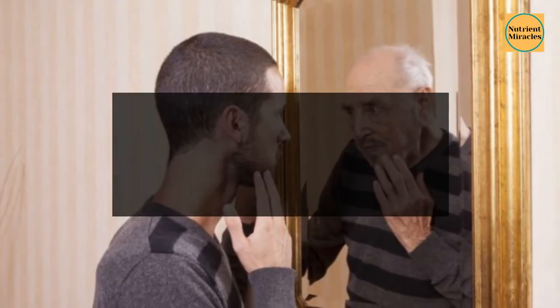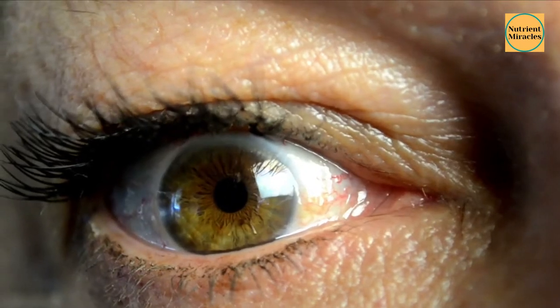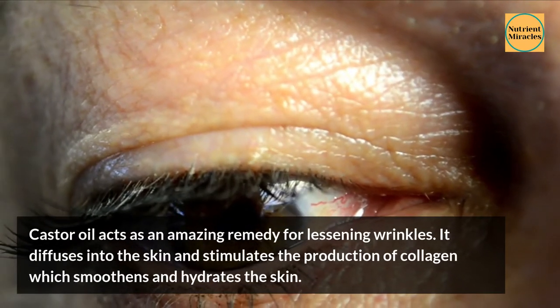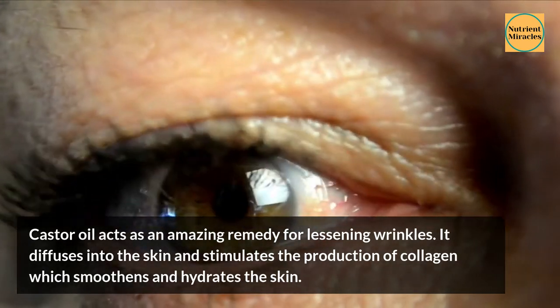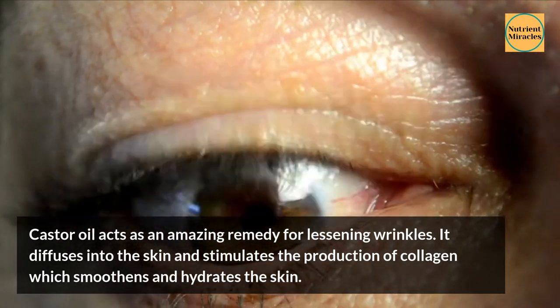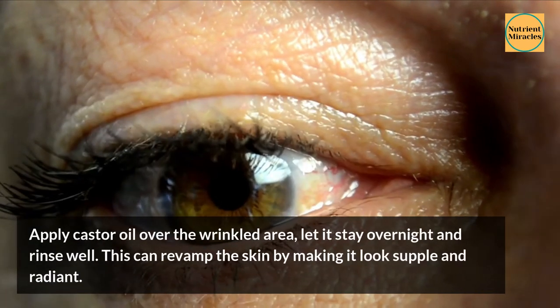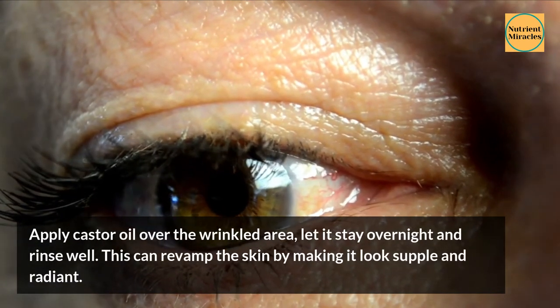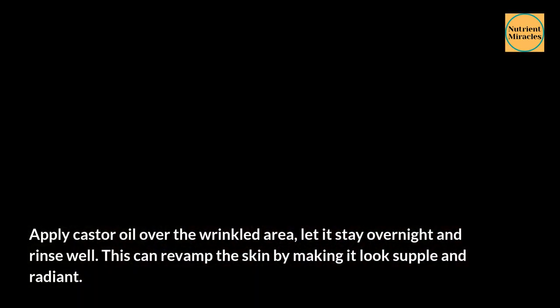Other benefits include: 1. Lessens Wrinkles. Castor oil acts as an amazing remedy for lessening wrinkles. It diffuses into the skin and stimulates the production of collagen, which smoothens and hydrates the skin. Apply castor oil over the wrinkled area, let it stay overnight and rinse well. This can revamp the skin by making it look supple and radiant.